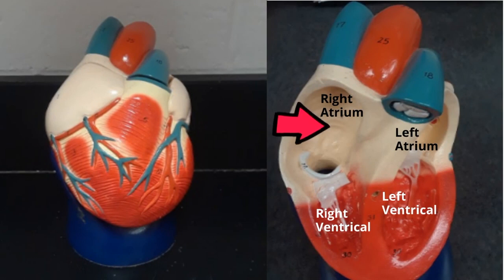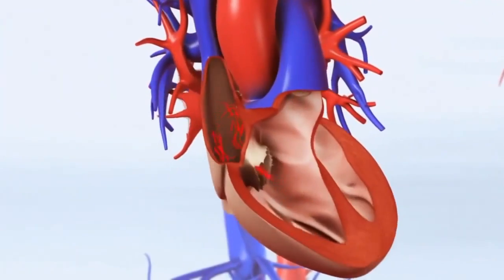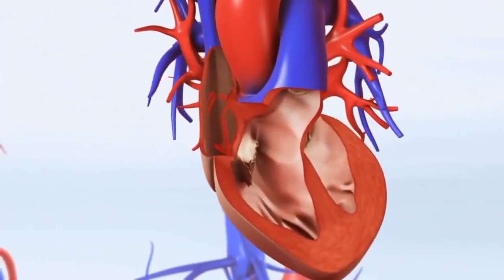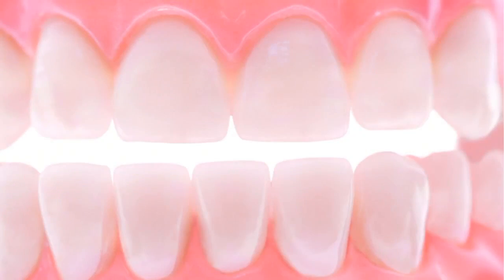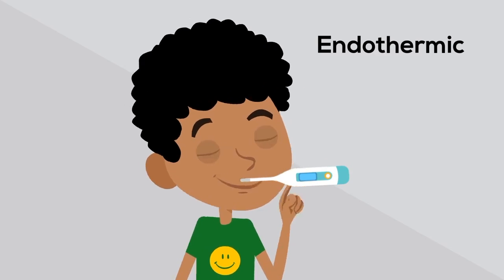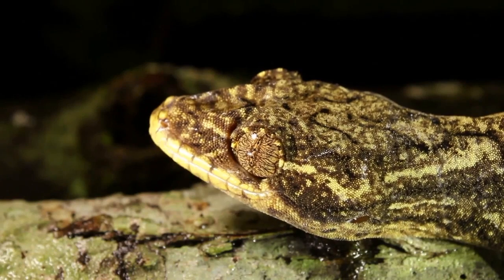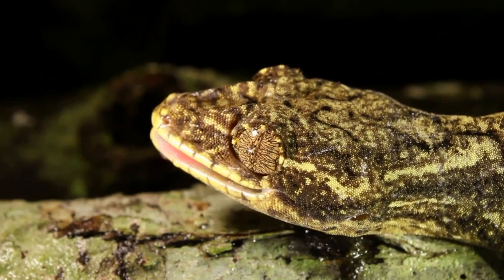Mammals have a four-chamber heart, with two upper chambers called atria and two lower chambers called ventricles. The four-chamber heart allows the mammal to pump large volumes of blood and oxygen throughout the body. Mammals have different types of teeth, and these teeth serve many different purposes. Mammals are endothermic, or warm-blooded, which means they can generate internal heat to moderate their body temperature. Their body temperature does not rely on their surroundings, much like reptiles do.